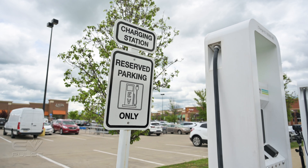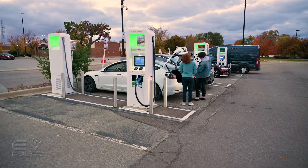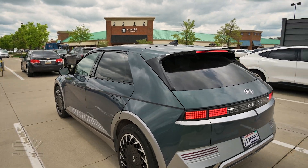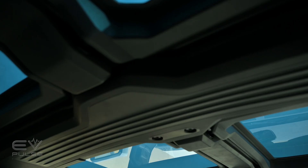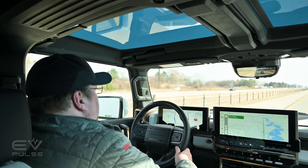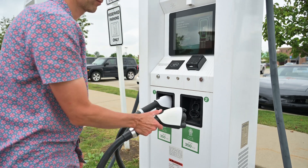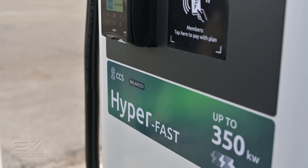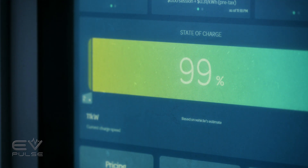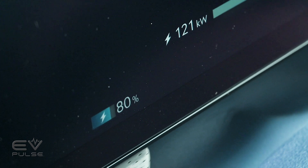Let's explain how we conduct our EV Pulse charging challenge. First, we deplete a vehicle's battery to between 5 and 10 percent by driving on the highway for at least 30 minutes to make sure the battery pack is warm. We then plug into a DC fast charger that delivers at least as many kilowatts as the vehicle can accept, so the charger is not the limiting factor. We then monitor progress all the way to 100 percent so we can analyze the full charging curve.